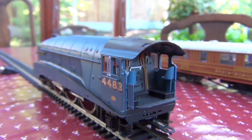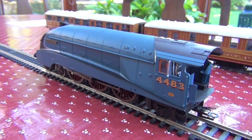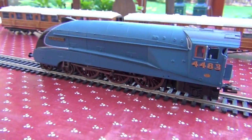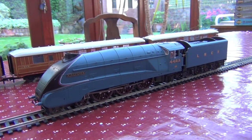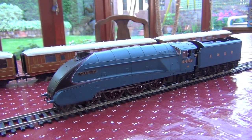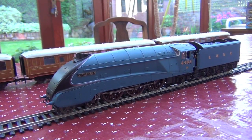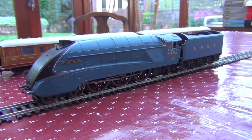That is absolutely superior detail on this one — I think it's absolutely terrific. So on to the coaches. Just had to take one more look at it all hooked up like that. I think it's one of the most beautiful streamlined train designs, and hence why I bought one.